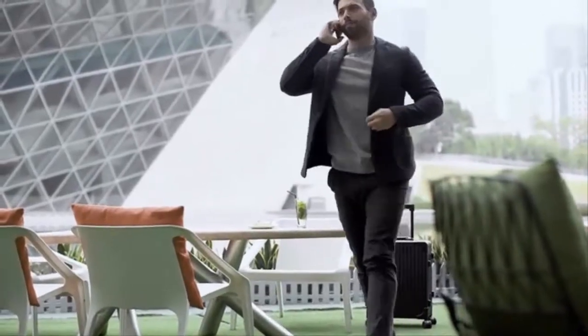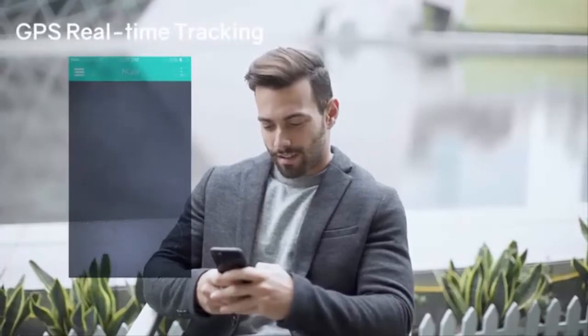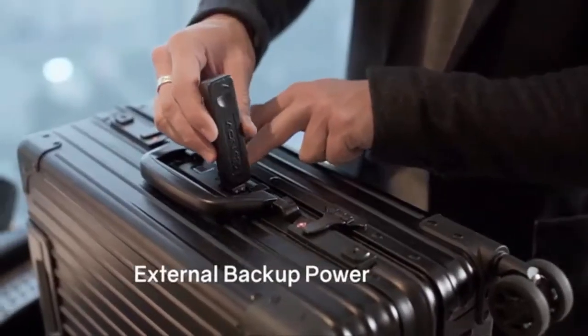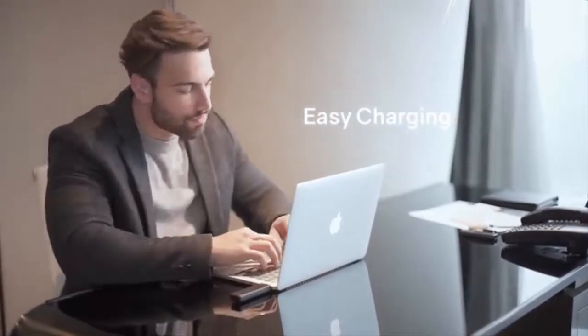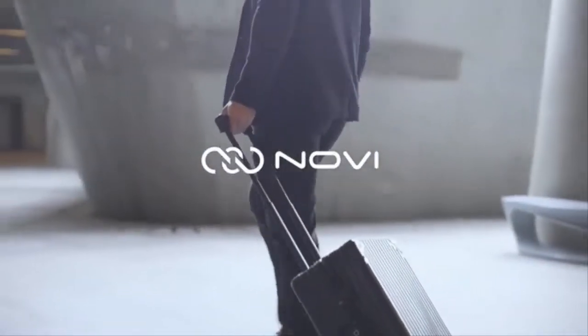Enjoy more awesome features by simply connecting Novi to Novi Track. Novi Track will alert you when you are walking out the predetermined range of Novi and help you find the exact whereabouts of your luggage and its last few known locations. With the detachable battery pack, you won't need to worry about airline regulations, even if you need to check in the luggage. A backup power port will keep you away from any emergency, and the smart battery monitor system in the app will help you keep an eye on battery consumption. At Novi, we pride ourselves in offering a smart and comprehensive solution that will make your journey easier. Thank you for supporting us on Kickstarter.